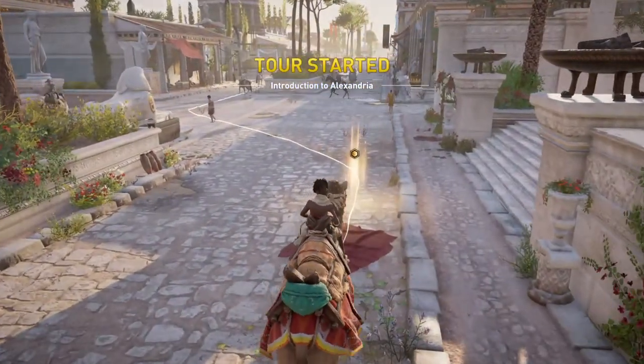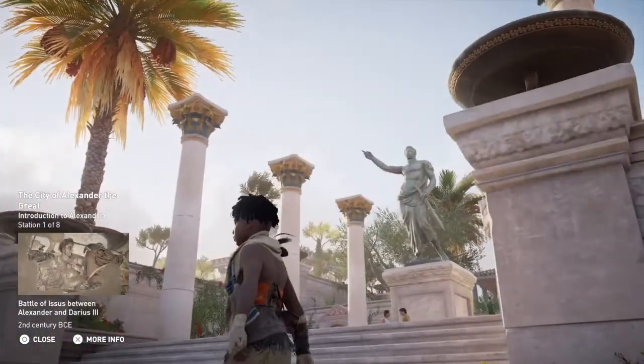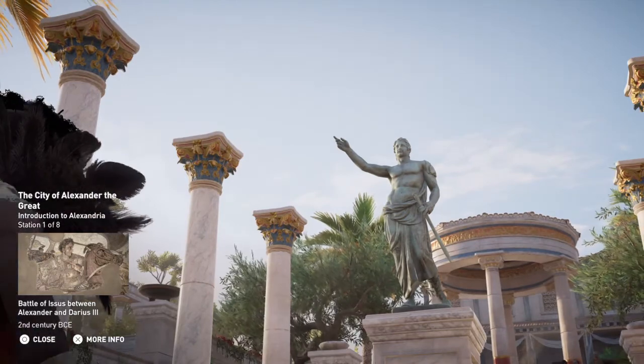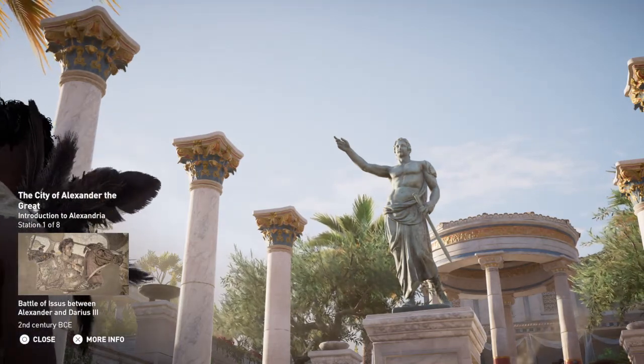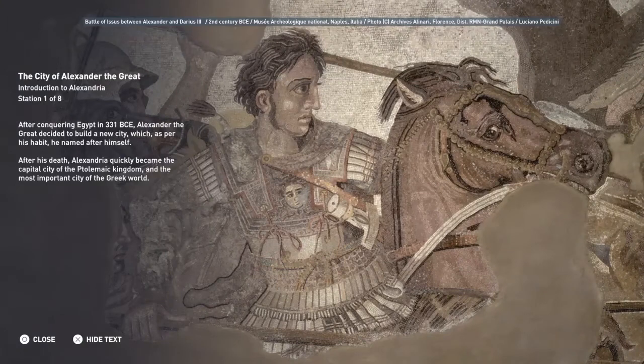Welcome to Introduction to Alexandria. After conquering Egypt in 331 BCE, Alexander the Great decided to build a new city which, as per his habit, he named after himself. After his death, Alexandria quickly became the capital city of the Ptolemaic kingdom and the most important city of the Greek world.